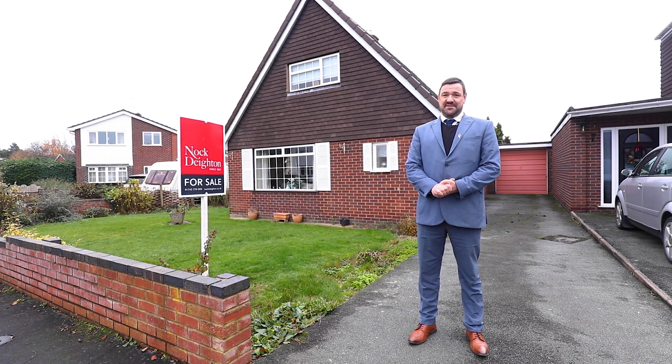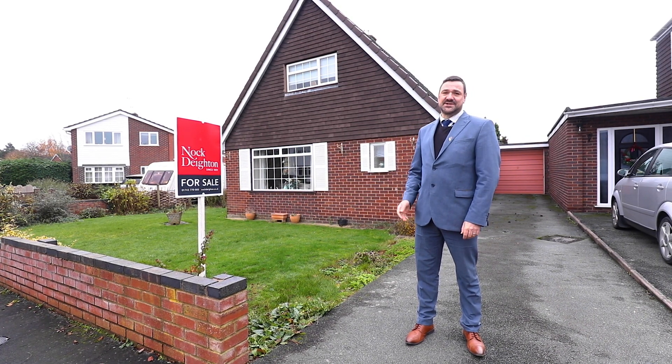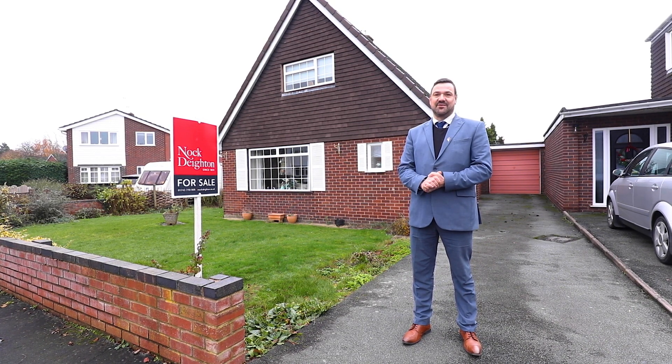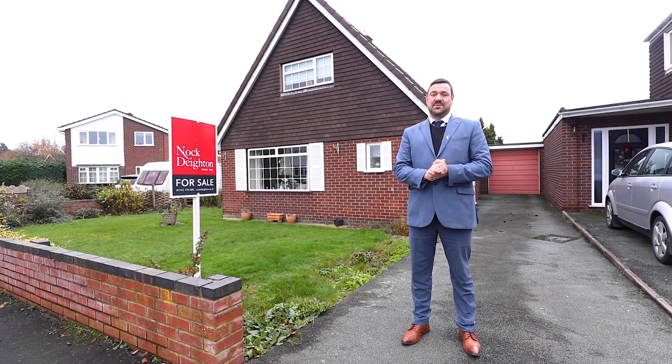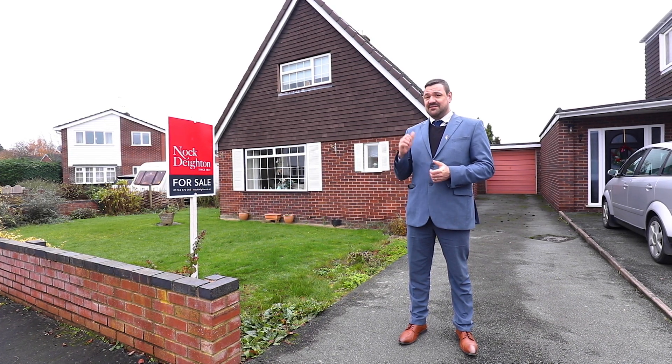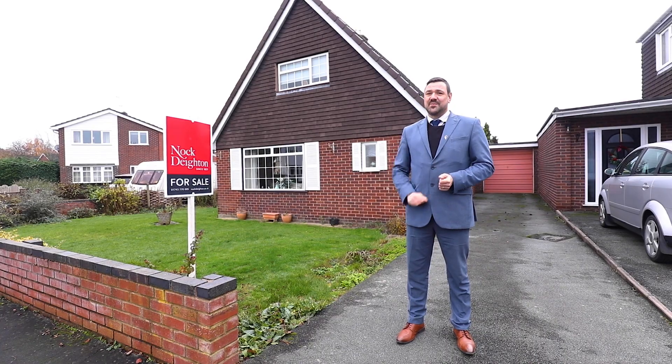This property is number four. It's a detached two-bedroom dormer style bungalow. Loads of potential to improve the property and really make it your own. It's also walking distance to a bus stop which has a regular service into the town centre. It's got a detached garage, a good-sized driveway, but why don't we go and have a look inside.